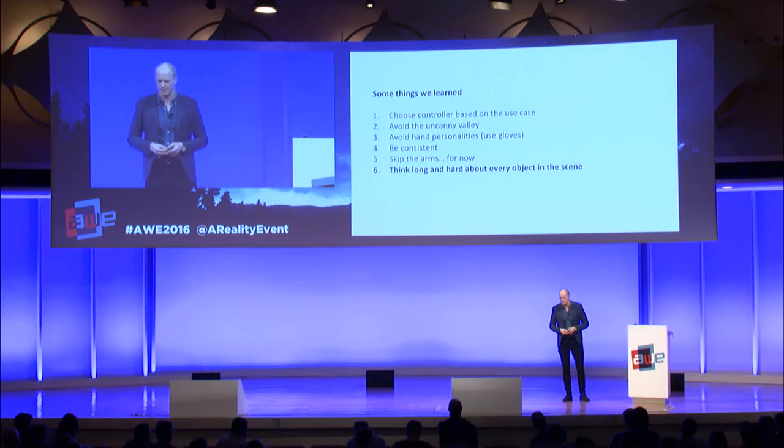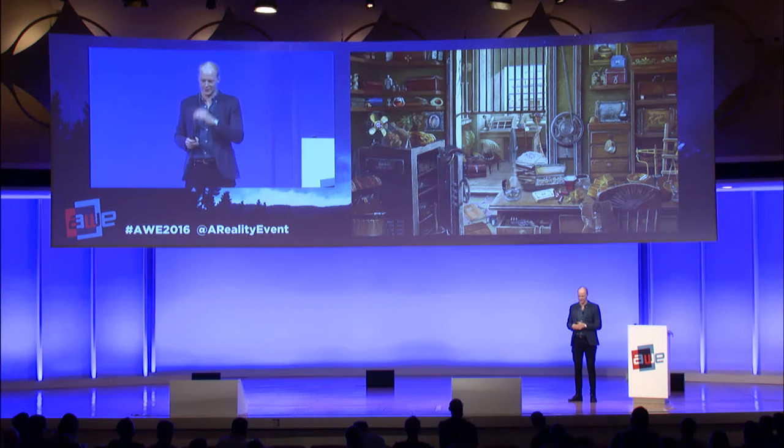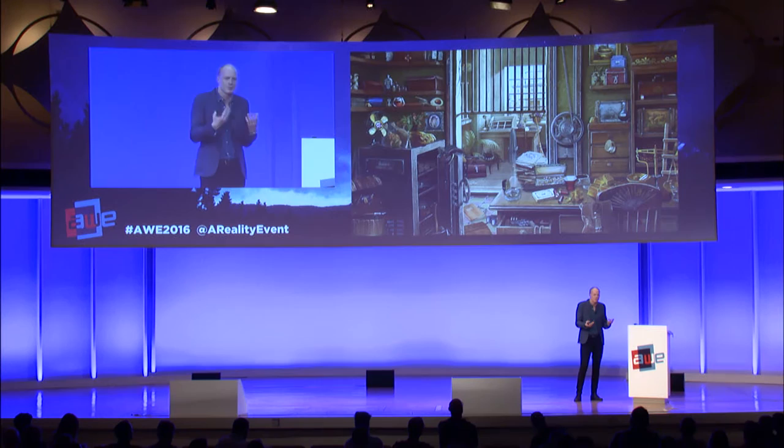Think long and hard about every object you put in a scene. We see a lot of game developers having scenes where you get in and it's just a bunch of stuff, and people don't have any clue what to do with all of it. As a developer, you need to make all this stuff interactable because people expect to be able to pick things up and play around. Less is usually more — people are super fascinated by a single object they can pick up and throw around.